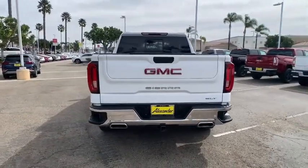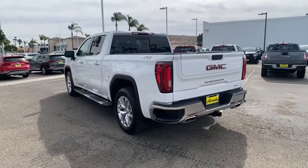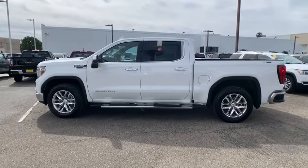The Sierra 1500 now comes with an automatic transmission that combines high max hauling capability with precise control. This vehicle has less than 5,000 miles. Here are some of this vehicle's great options.